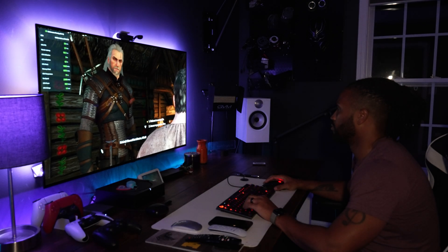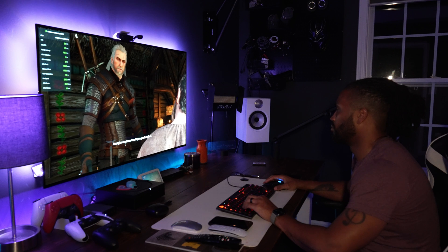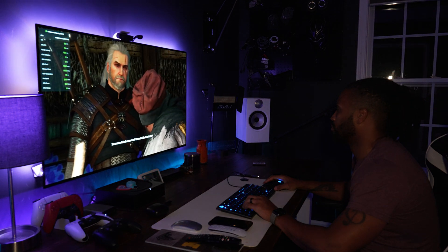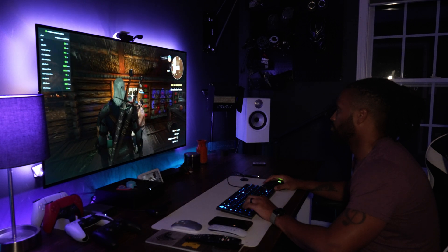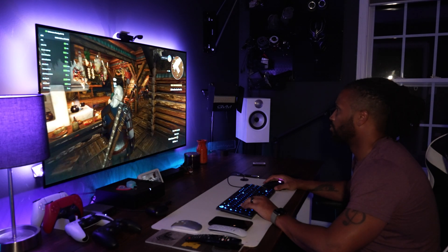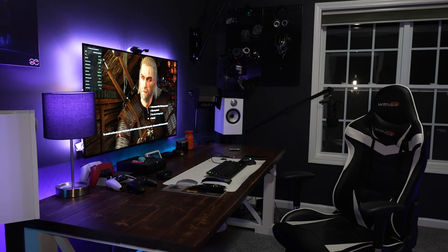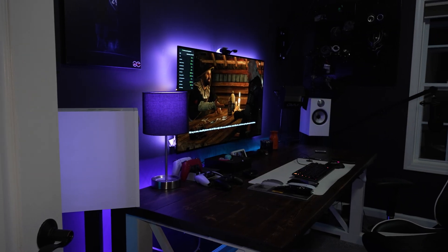Let's address the elephant in the room. The biggest knock that everyone has had on this particular display is that it's too large, it hurts their eyes, or it's too large for a desk — and that is accurate for most desks. When you purchase something like this you have to be aware of the positives as well as the considerations. You have to make sure your desk setup is large enough to fit this and that the distance between yourself and the screen is correct. My desk is about 33 inches deep, which gives me more than enough space to avoid any type of eye strain.